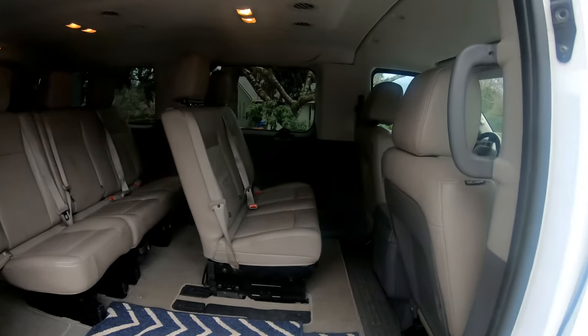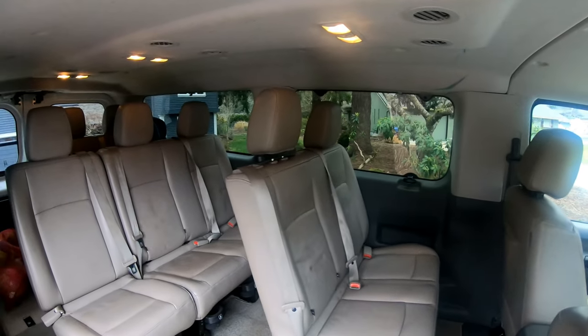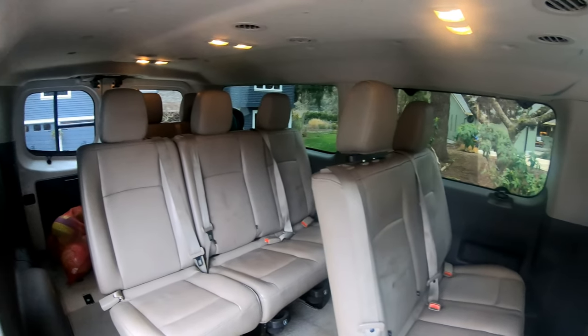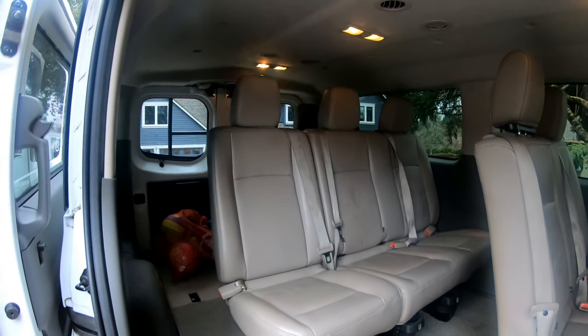One thing is true: when you've got a big family, and if you guys have kids you know this, you need space. Space is premium. And not just seats, but how big are the seats and the space around the seats.